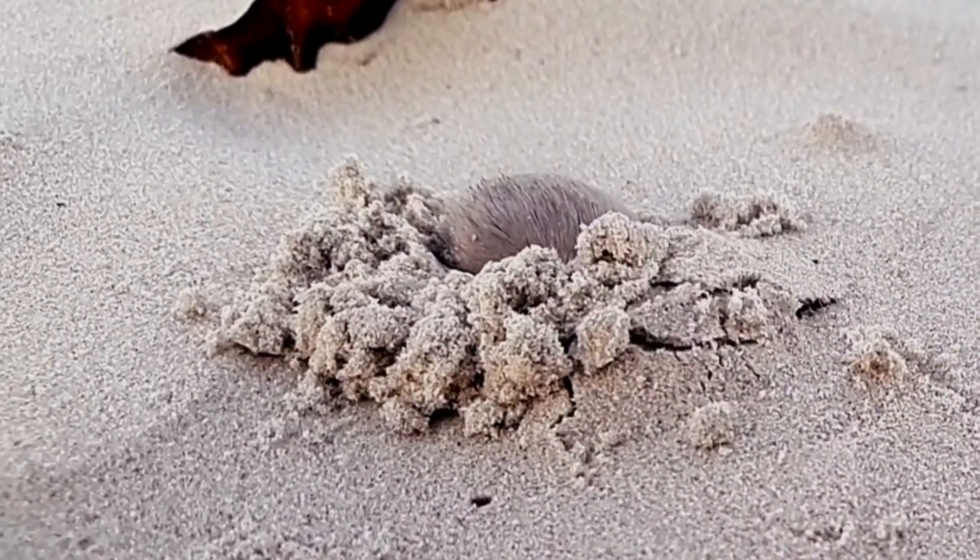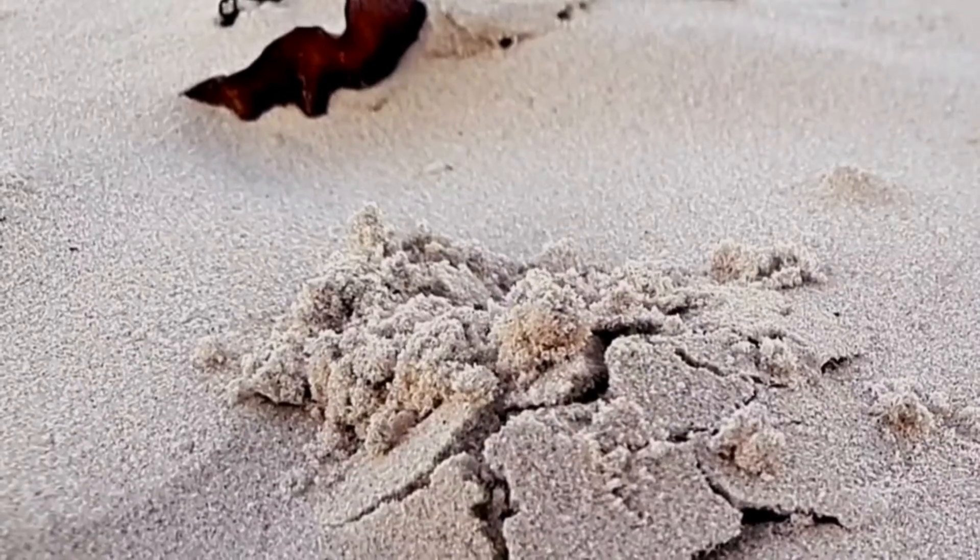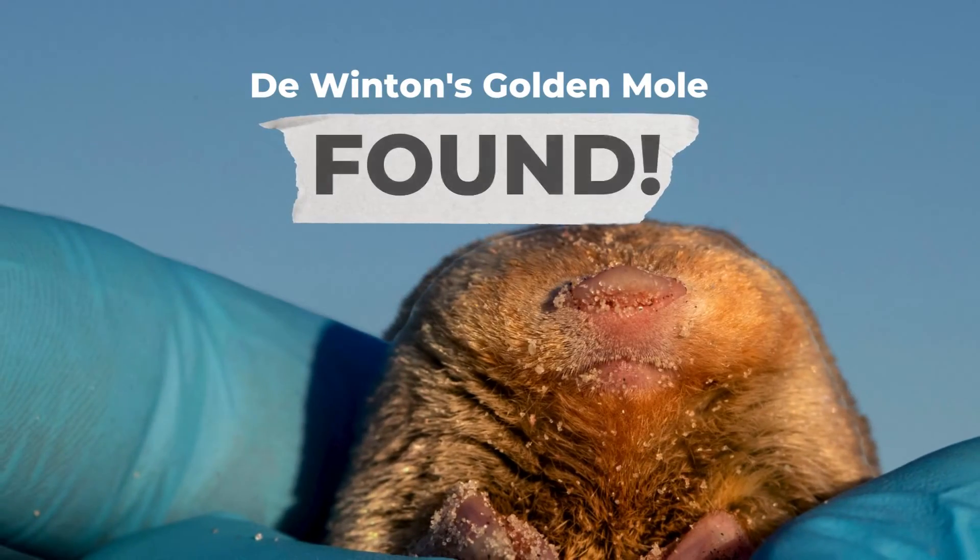I'm Samantha Maynard from the Endangered Wildlife Trust, and I was the conservation genetics researcher on this project.